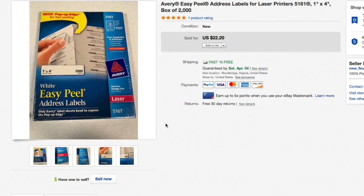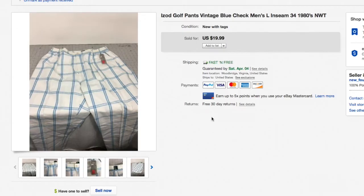Next up, Avery easy peel address labels — number 5161, one inch by four inch. I pick these up whenever I find them, usually two or three bucks at my thrift store. This one sold for $22.20 with free shipping.